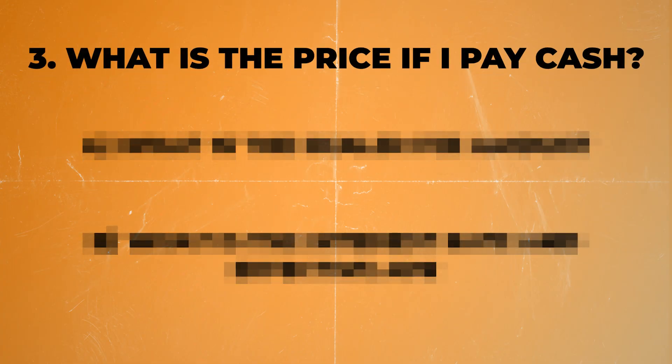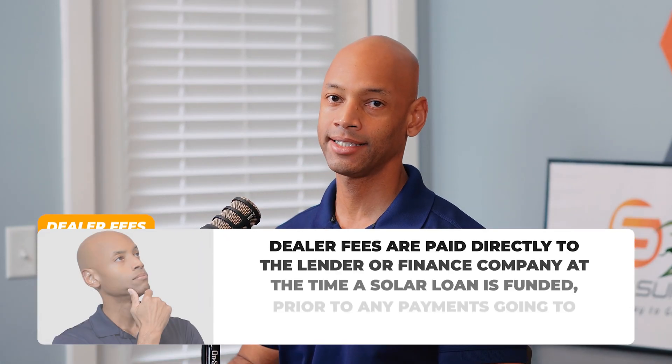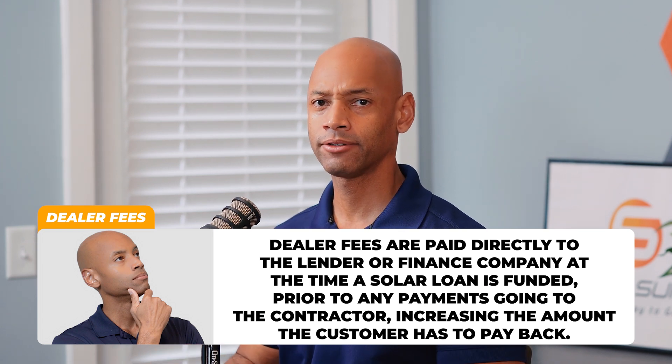The third question you want to ask is what is the price if I pay cash for the system? Why would the cash price be different than the total contract amount or loan amount? The reason is dealer fees. These are fees charged by the financial institutions to the solar installers, and then the solar installers pass these fees along to customers in the form of a higher price. Oftentimes these dealer fees are not disclosed and they could increase the cost of your solar project by 20, 30, even 40 percent in some cases.